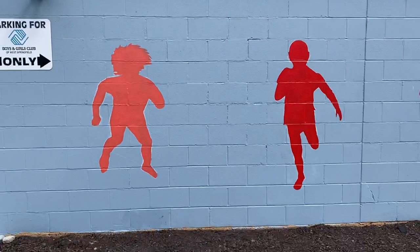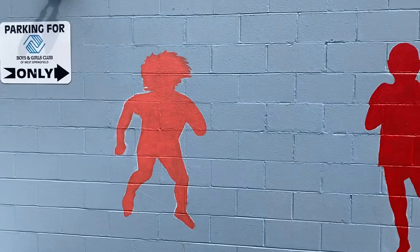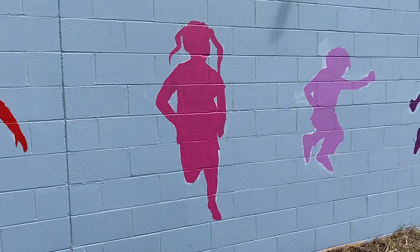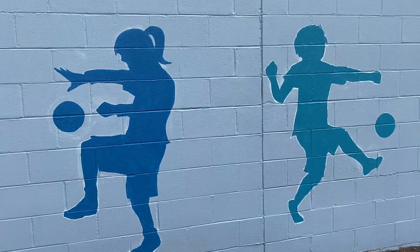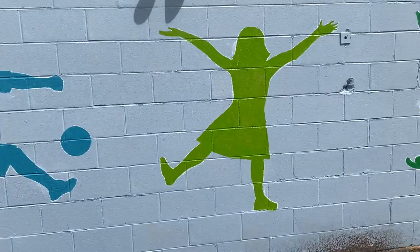Each figure is hand-drawn in chalk, and you can still see that chalk outline. As we move down the wall, I just tried to go with as many different colors as I could. That is a purple — it looks dark on this video — but just kids jumping, running, playing, having all kinds of fun, being kind of silly. One of my favorite ones coming up here... the skateboard kid's cool too, but I like this guy.